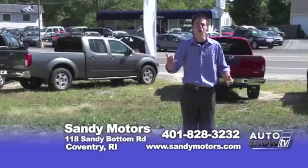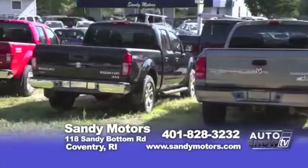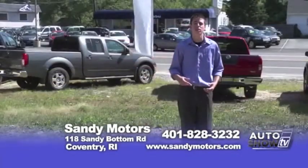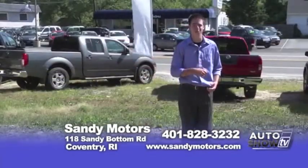Got a truck? We do a large variety of them. Whether you're looking for a truck for work or play, we always have over 20 in stock. From Ford to Chevy and GM, we may have the one that's right for you.